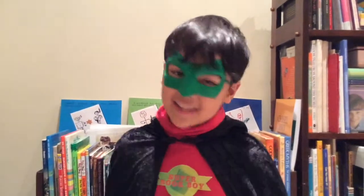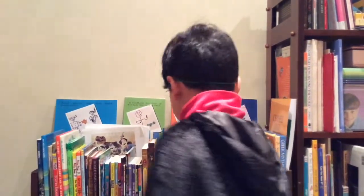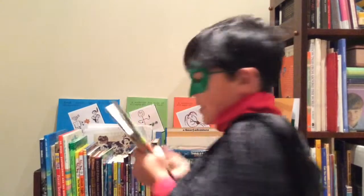Hello everyone, I'm Superbookboy and I'm here to introduce you to a new book. It should be in the library. Here it is.